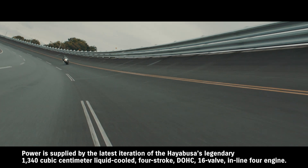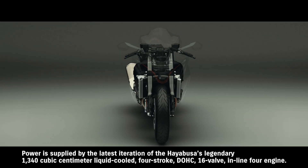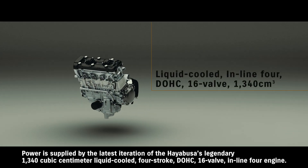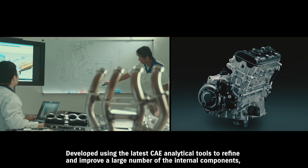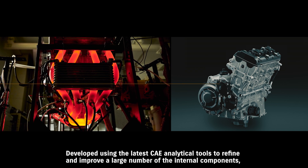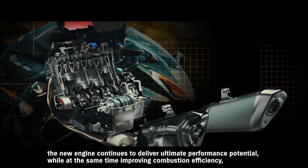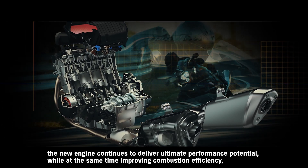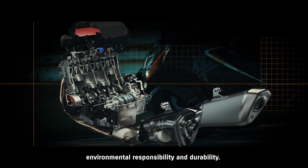Power is supplied by the latest iteration of the HAYABUSA's legendary 1,340 cubic centimeter liquid-cooled four-stroke DOHC 16-valve inline-four engine. Developed using the latest CAE analytical tools to refine and improve a large number of the internal components, the new engine continues to deliver ultimate performance potential while at the same time improving combustion efficiency, environmental responsibility, and durability.